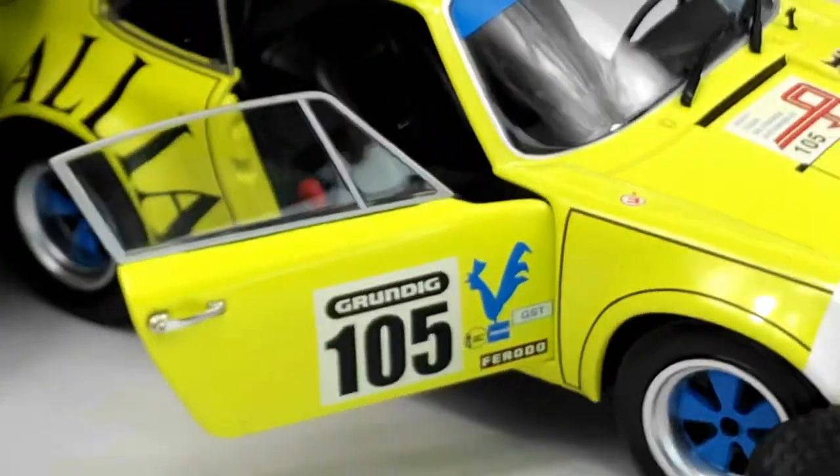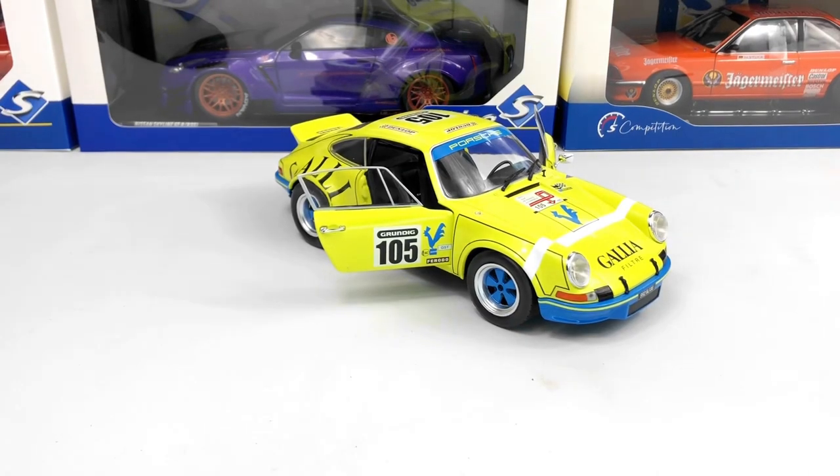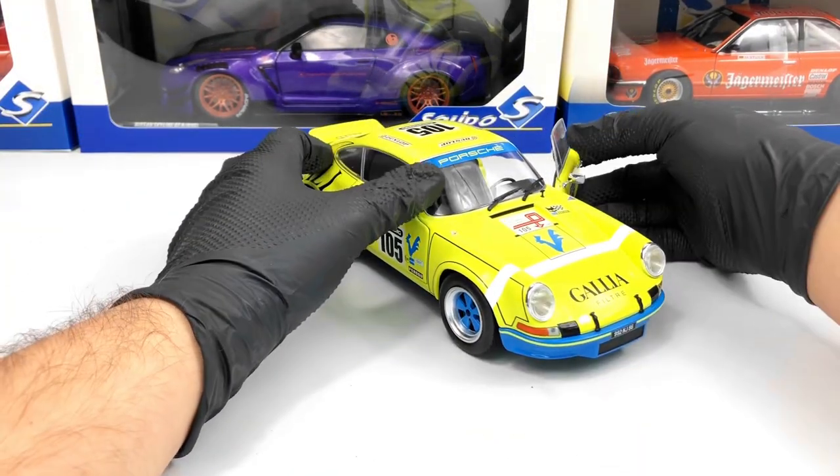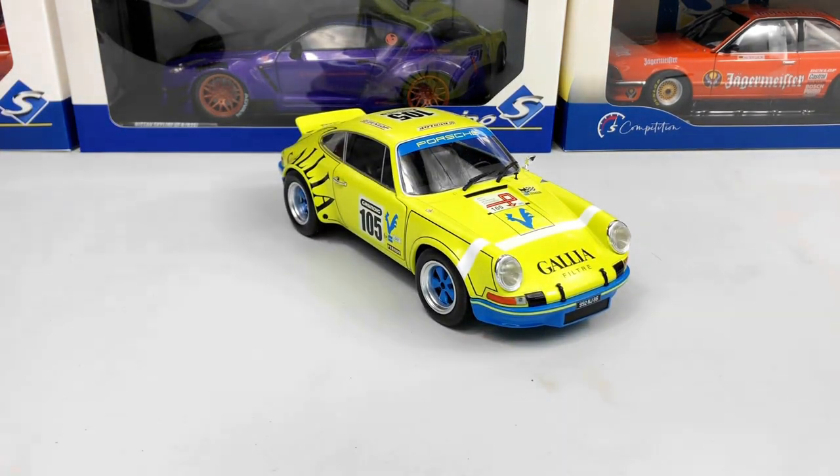Please tell me in the comments what you think about the model. I think it's a very nice model from Solido. I'm a Porsche fan so every Porsche is a nice thing to have. Don't forget to subscribe to the channel for more videos.